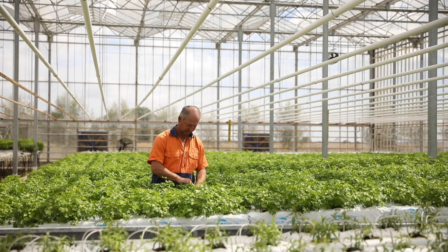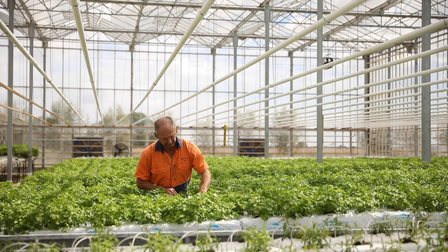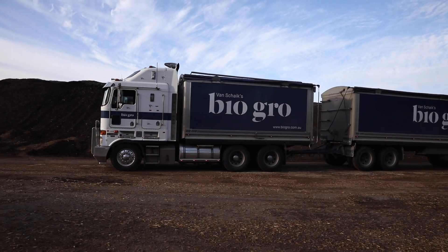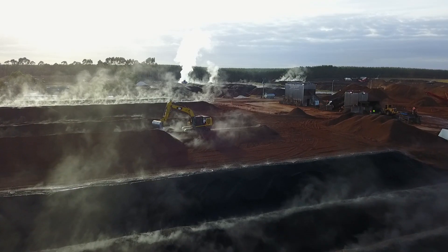We commenced our feasibility study with Green Industries SA Australia, crunched the figures, and they stacked up very well. Green Industries SA then linked us up with Biogrow from Mount Gambier, who are a landscaping and garden products company.